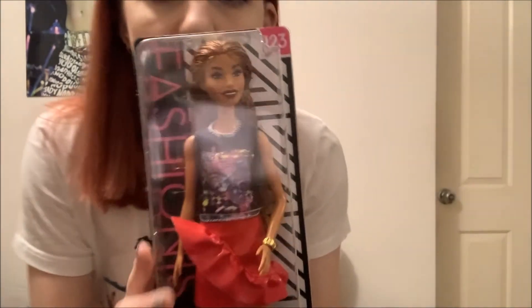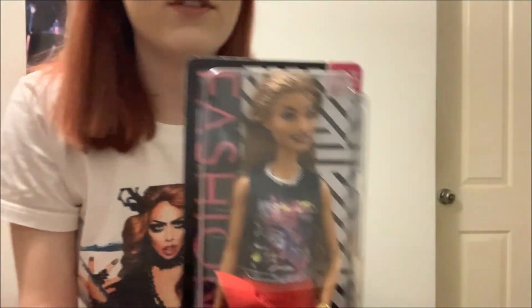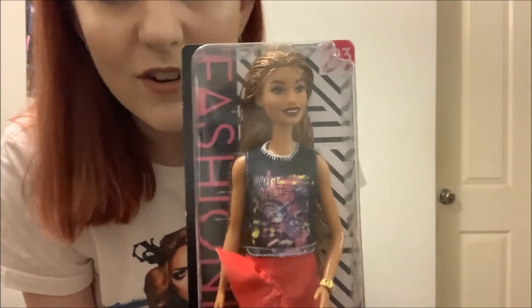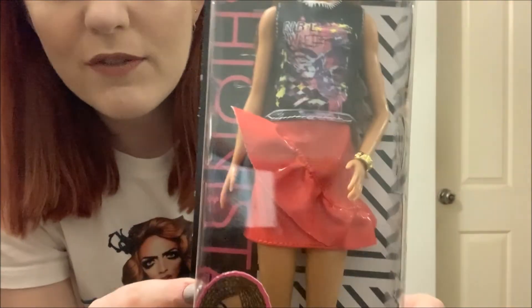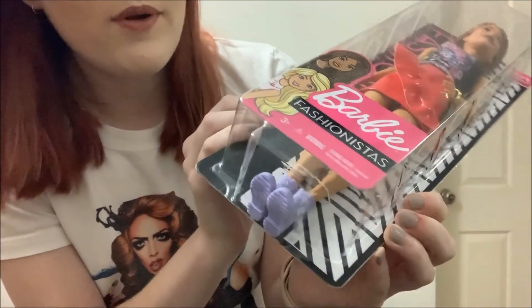The last Fashionista I got was number 123 — she's got braids in her hair and she's a little bit taller. I thought she was so cool. I love her outfit, her skirt with the paint and red leather, and her little purple boots which are similar to boots you could get on Barbies when I was younger. I'm hoping to get a few more at Big W this month — they've had them for $10 during the toy sale, so I might have to go back and pick some more up.